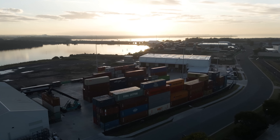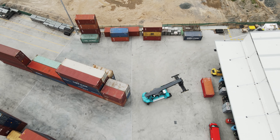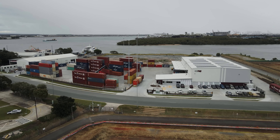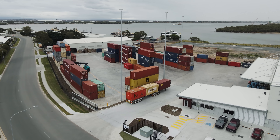My mum and dad started the business 16 years ago where they concentrated mainly on port logistics. They got to the point where they had to concentrate on one side of the business — the warehouse or the transport. They ultimately went towards the transport and grew that side of the business before my brother and I came on board.